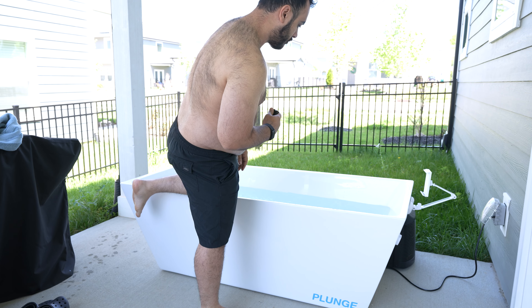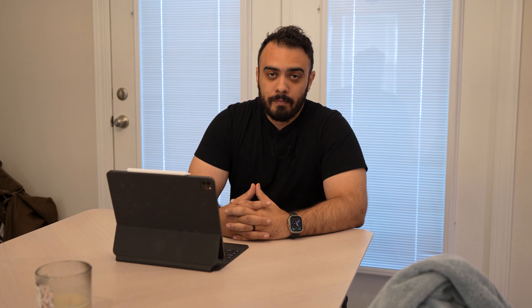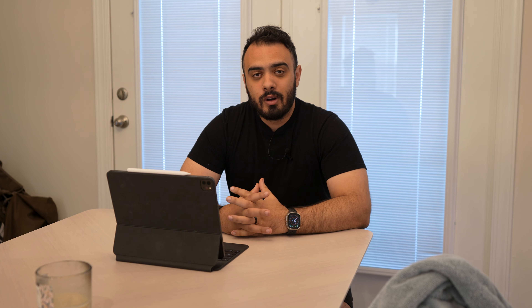Now you've decided to give it a shot and see what deliberate cold exposure has to offer. So you go out, you buy a bag of ice for your bathtub, or if you're like me you go straight for the metal trough, and you get all set up and decide it's go time. That's when you hit step three: the mental battle. Everyone experiences it — whether it's your first plunge, your tenth, or even your hundredth — your mind will always try to talk you out of getting in the water. Winning this battle is not only crucial to ice plunging, it's an extremely valuable skill applicable to almost any scenario in your life.